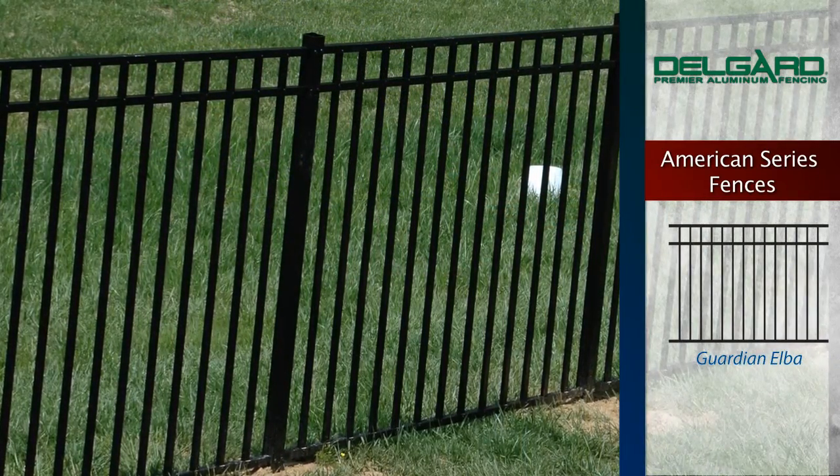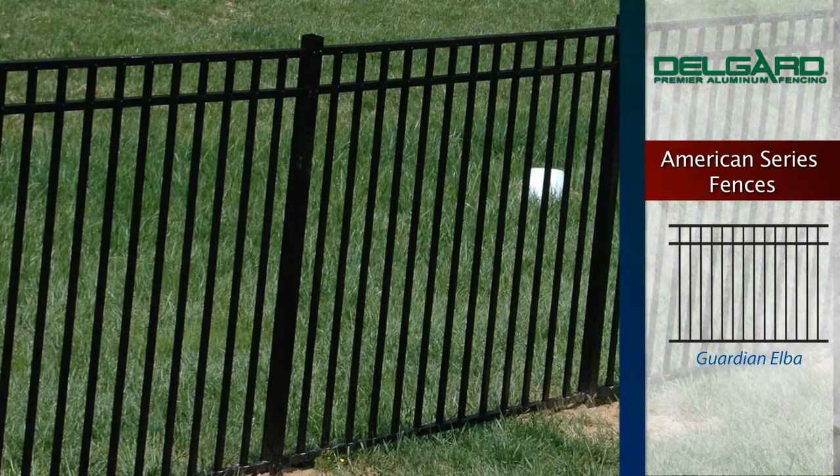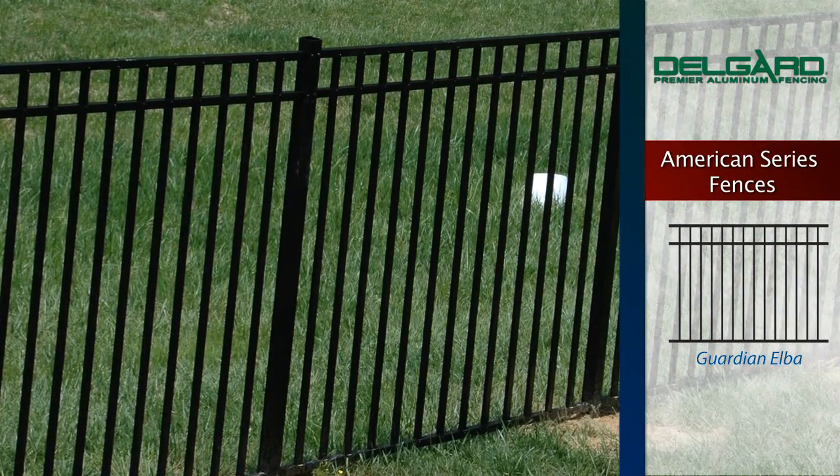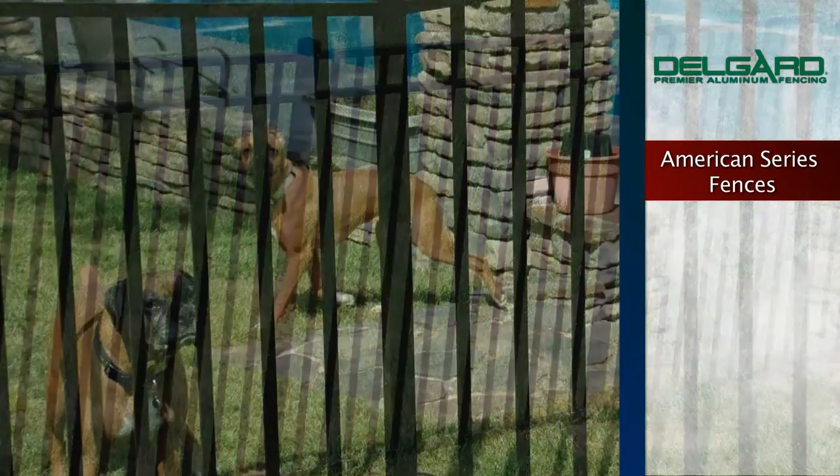Guardian Elba: Another classic fence with a smooth top, ideal for swimming pools. And last in our American Series, we have the Guardian Sentry.